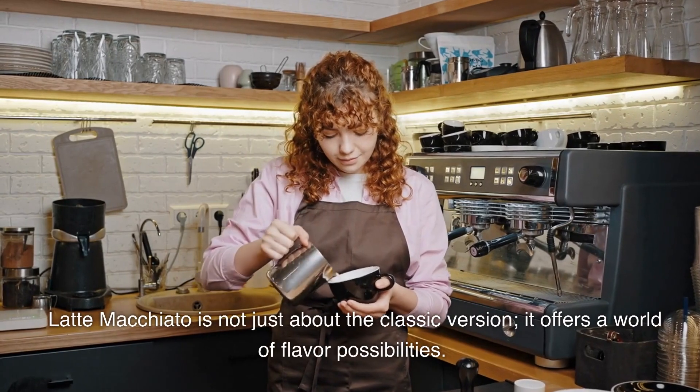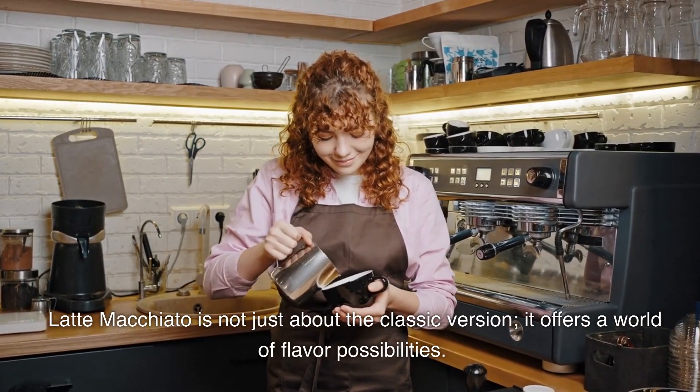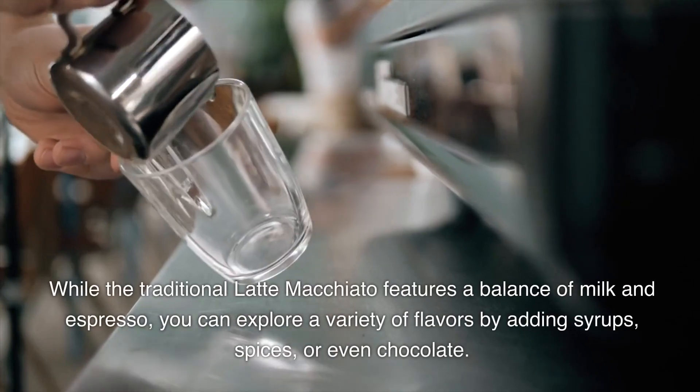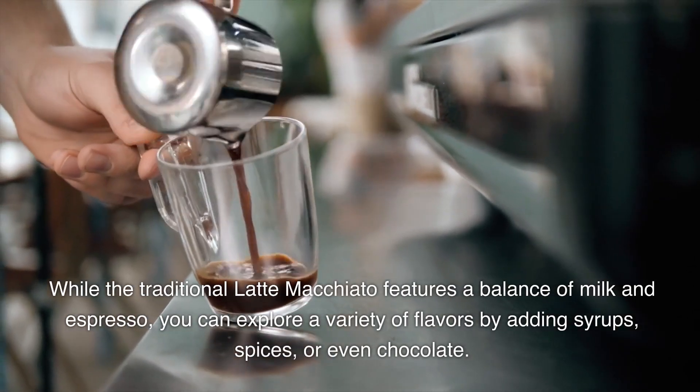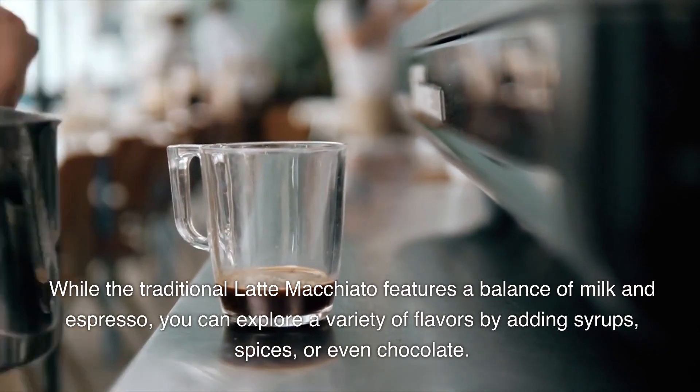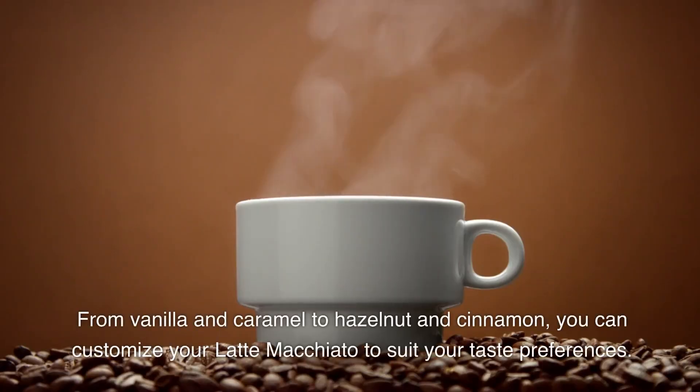Latte macchiato is not just about the classic version — it offers a world of flavor possibilities. While the traditional latte macchiato features a balance of milk and espresso, you can explore a variety of flavors by adding syrups, spices, or even chocolate. From vanilla and caramel to hazelnut and cinnamon, you can customize your latte macchiato to suit your taste preferences.